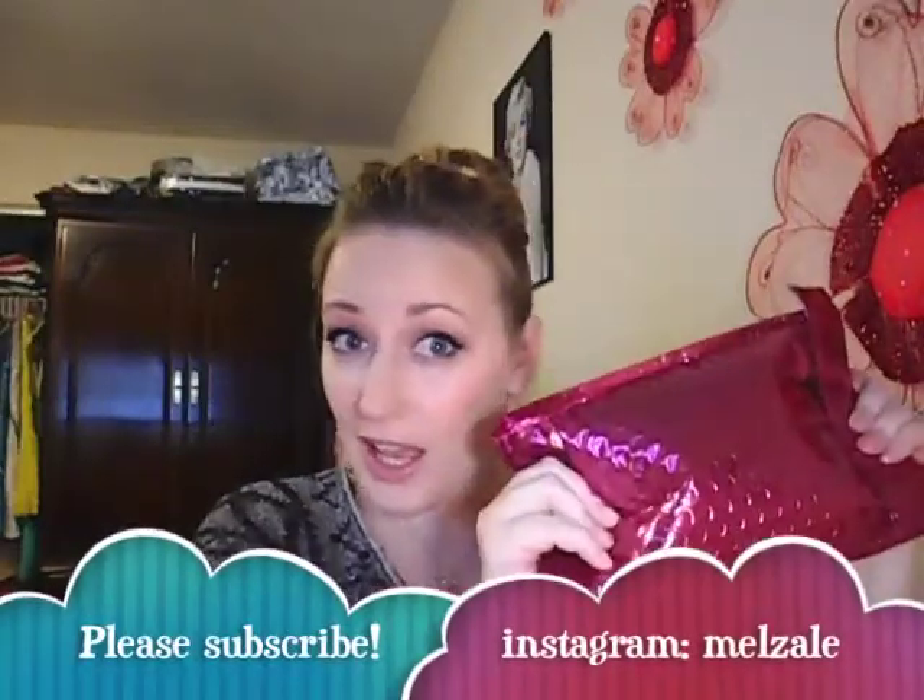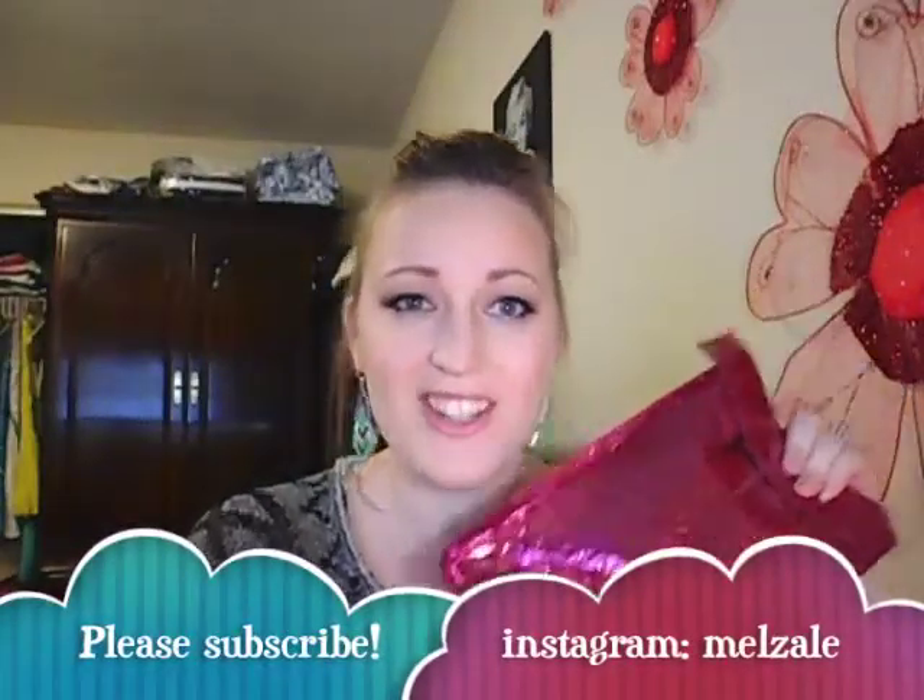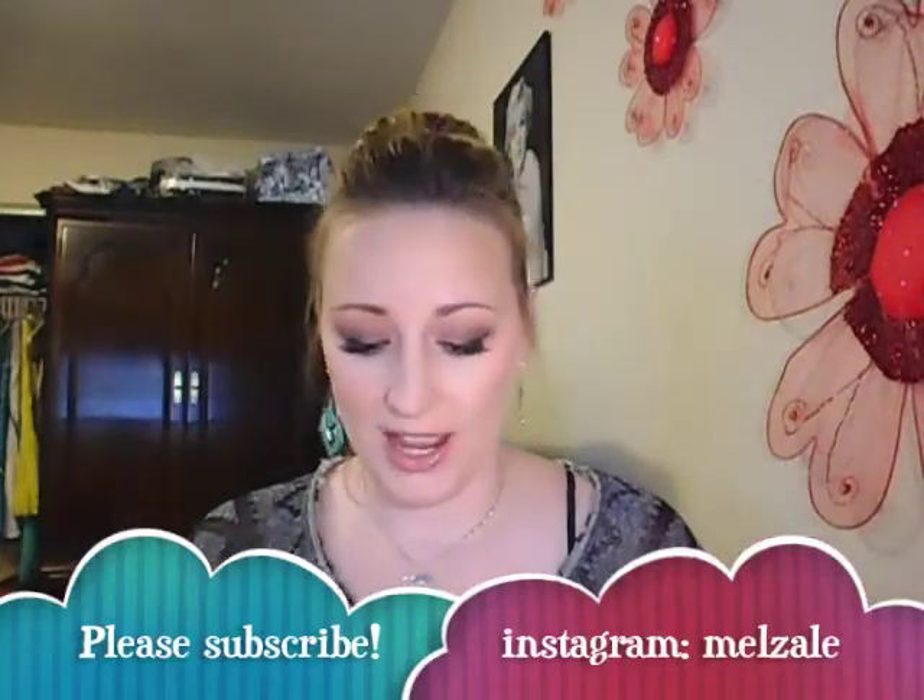Guess what time it is? It's the pink bag. So it's an Ipsy unbagging, I should say.